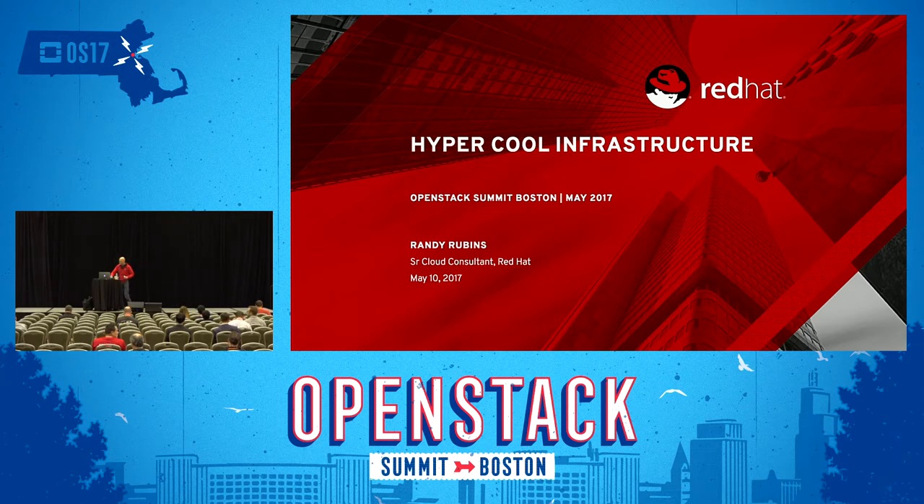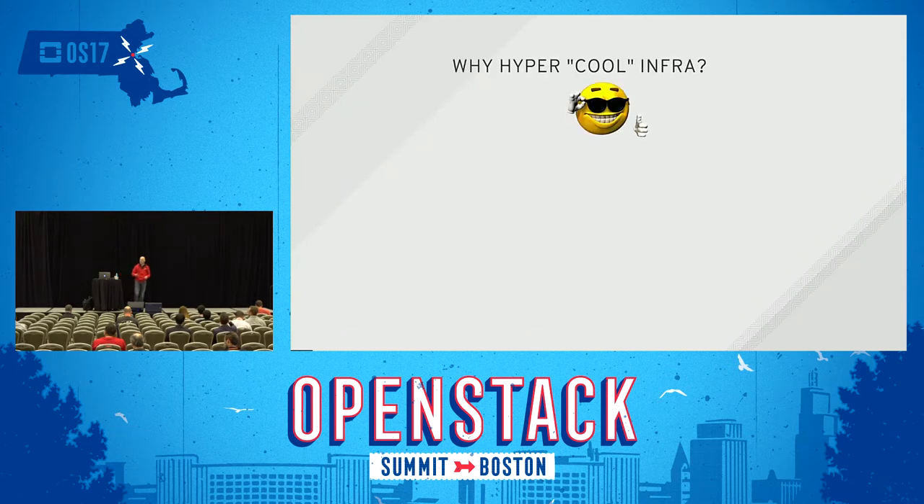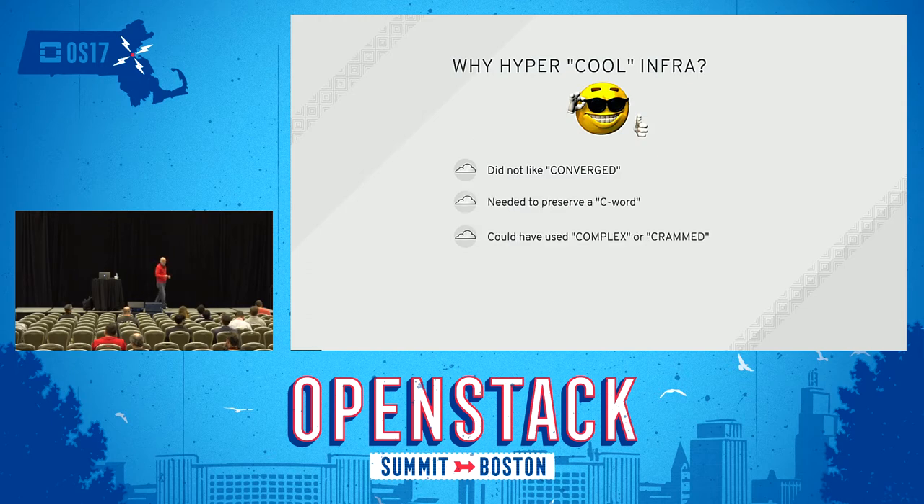But why did I call my presentation cool? Why hypercool infra? I did not like the word 'converged.' I needed to preserve starting with C. I could have used 'crammed' or 'complex,' but then I probably wouldn't have gotten it accepted here and wouldn't be in front of you today.